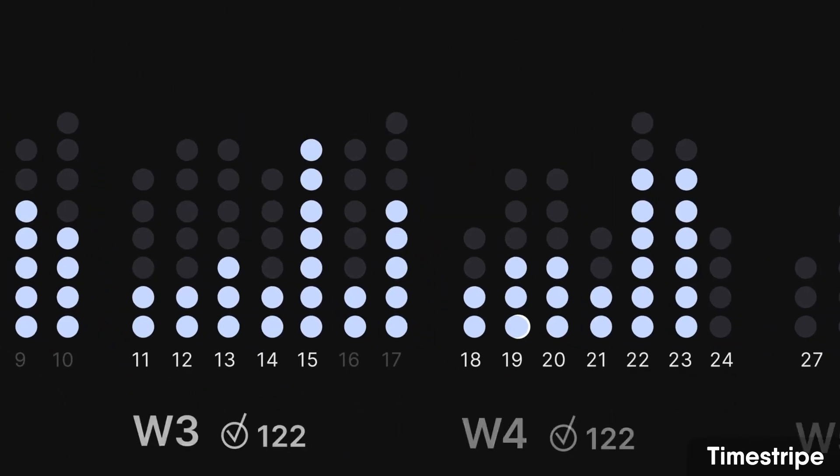TimeStripe also has a feature called Climbs, which allows you to habit track ahead, and it has some really good abilities with boards as well. Largely, this application is a holistic type planner versus Akiflow's more task-focused approach. Both Sunsama and TimeStripe are very good if you're looking to zoom out productively.